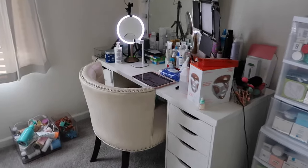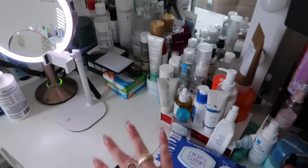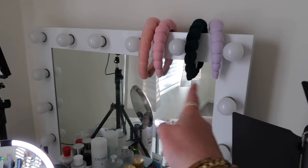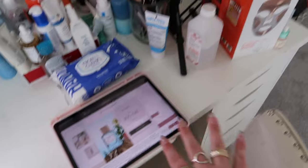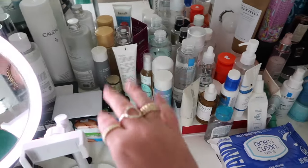Over here is my filming area as well as all of the current skincare that I'm rotating through in my routine. I have my lights set up, skincare headbands, my LED mask, some extraction tools, my iPad, current rotation of haircare products back there, and all that good skincare. This is the rest of my vanity.